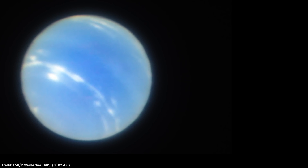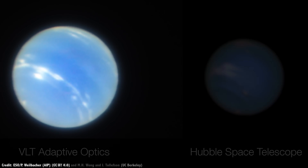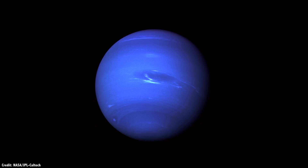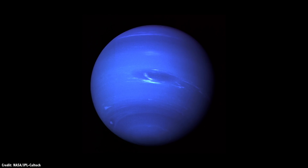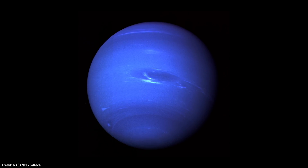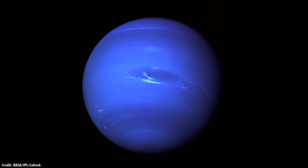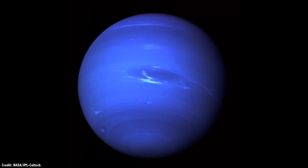We'll talk more about adaptive optics and MUSE in a second, but check this out. Compare this with the best image ever taken by the Hubble Space Telescope. The surface features aren't going to match up because they were taken at different times, but wow. And here's a photo of Neptune taken by Voyager 2. This one is better, but keep in mind that Voyager 2 was only 7 million kilometers away from the planet, while Earth and Hubble-based images are more than 600 times farther away. So it's not exactly fair.